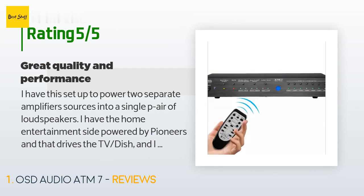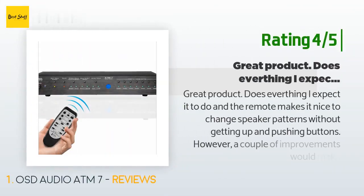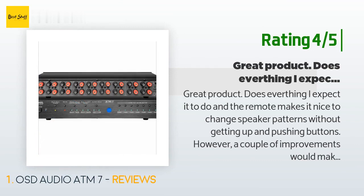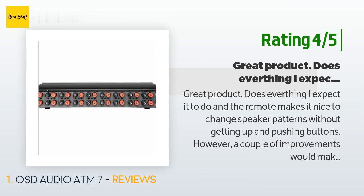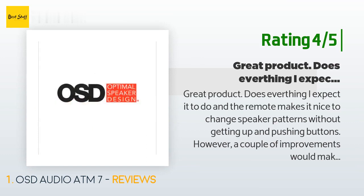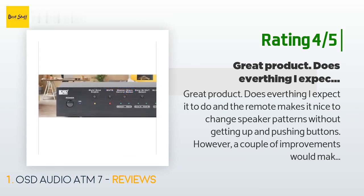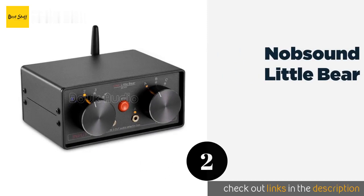Another happy customer said: 'Great product, does everything I expect it to do, and the remote makes it nice to change speaker patterns without getting up and pushing buttons. However, a couple of improvements would make this an even better product: one, have digital LED numbers and letters over the individual zones so it's easier to see which speaker zone you're on from a distance. From my couch I cannot tell whether I am on zone one or two without pressing the remote. Two, put an on/off switch on the remote.'